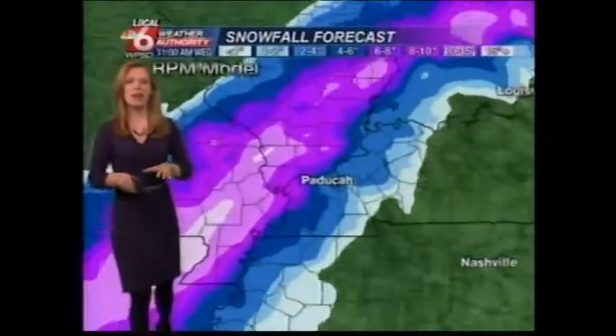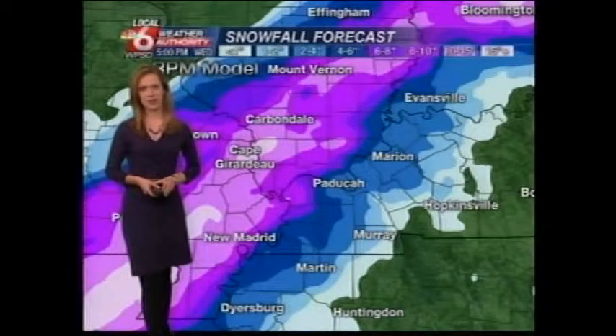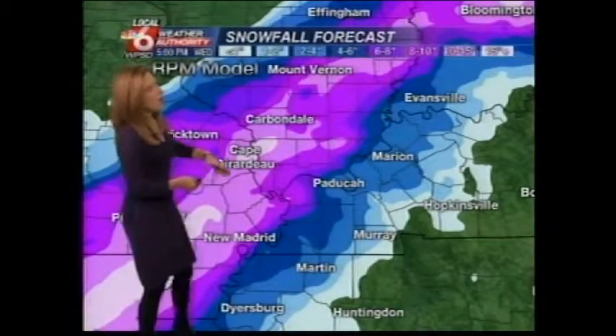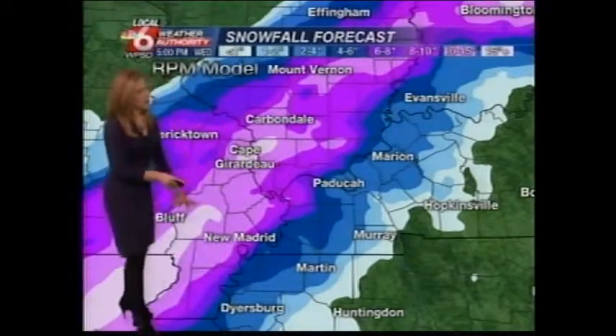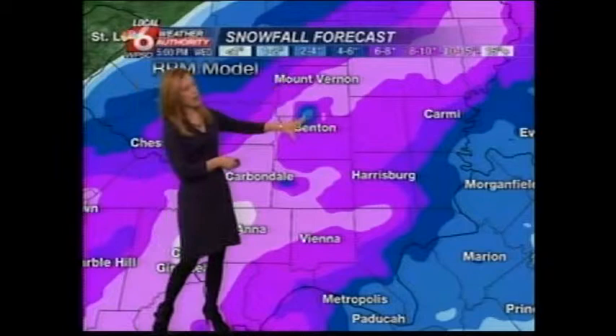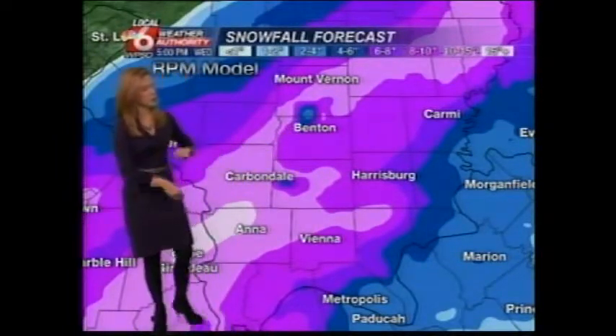Let's talk about snowfall totals. Everyone wants to know how much snow they're going to get, and this is the very latest we have. That corridor of heaviest snow is going to continue to be placed along and north of the Ohio River back into southeast Missouri. These are some of the places as you head along I-57: Mount Vernon down through Benton, as well as Marion, Carterville, back towards Carbondale.